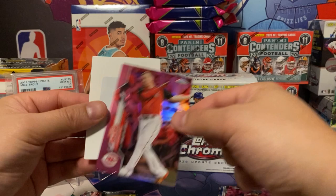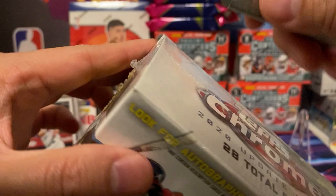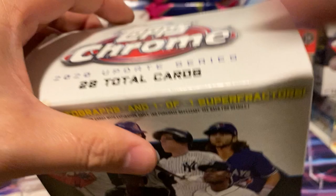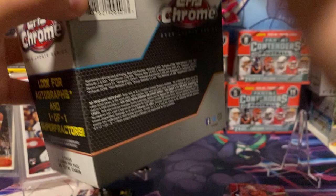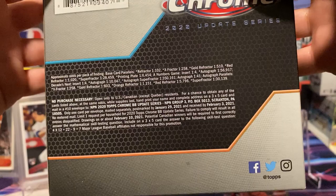Tino Martinez, Todd Frazier, and a magnetic card — there you have it folks, that's for that pack. Let's go with the mega box now. For these boxes there are super refractors, we're looking for autographs, 28 total cards, 7 packs, 4 cards per pack — 20 cards total. Base cards, refractors, gold refractors, red refractors, super refractors, and printing plates as well.